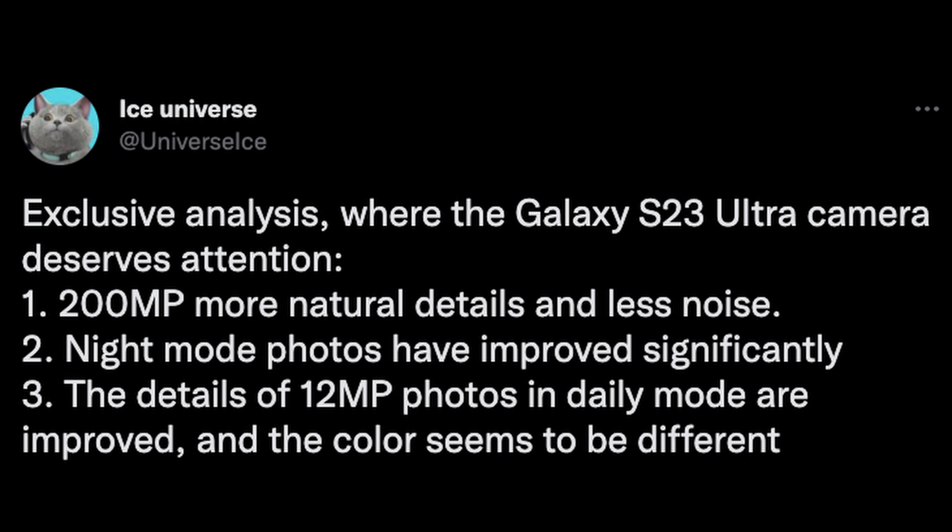Next up, we've been talking about the Galaxy S23 Ultra camera and how it's maybe not going to be the absolute best and maybe not a huge jump compared to where we are with the S22 Ultra. But is anything going to be improved with it? Well, from Ice Universe, his opinion is yes, there will be some things that are improved. He says exclusive analysis — the S23 Ultra deserves attention.